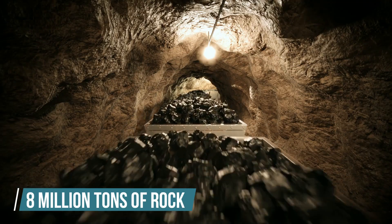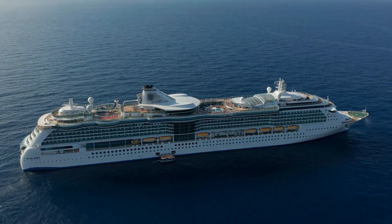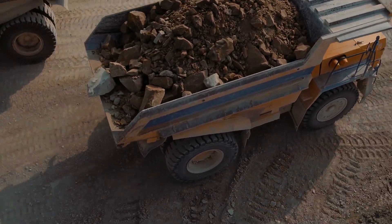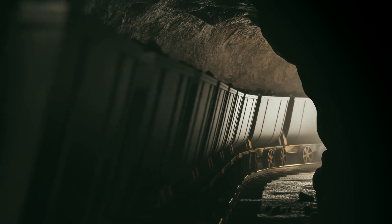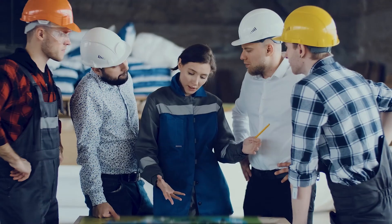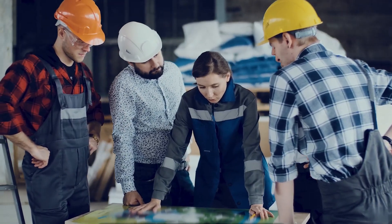In total, about 8 million tons of rock will be removed, with some recycled for future projects — equivalent to around 35% of the world's biggest cruise ships. Removing the material is a complex task due to the lack of decent road infrastructure around the peninsula, so barges are expected to play a key role in transporting the excavated rock.